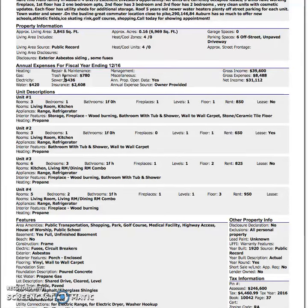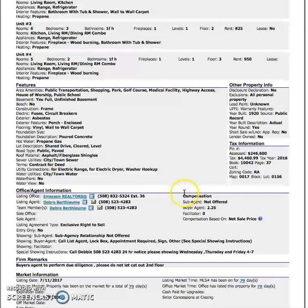The lot is 0.16 acres, so it's not major for snow or lawn care, which is something to consider. 1920 is very common for these multi-family buildings. Vinyl siding is good — very easy to maintain. Lead paint is unknown, which is also very common for these multi-families.